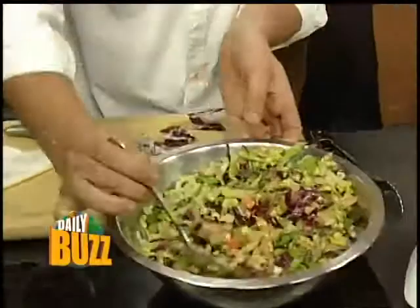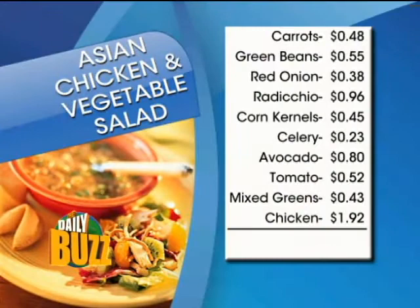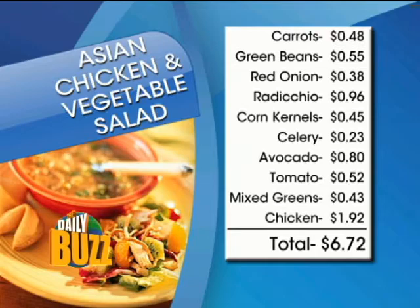Happy days! To serve it I've got some tomatoes. Let's go over the list really quick — this is what we have: carrots and green beans 55 cents, radicchio 96 cents, corn kernels 45 cents, celery 23 cents, avocado 80 cents, tomato 52 cents, mixed greens 43 cents, chicken was $1.92 — that was the protein. And that comes to $6.72 for four people. Happy days!